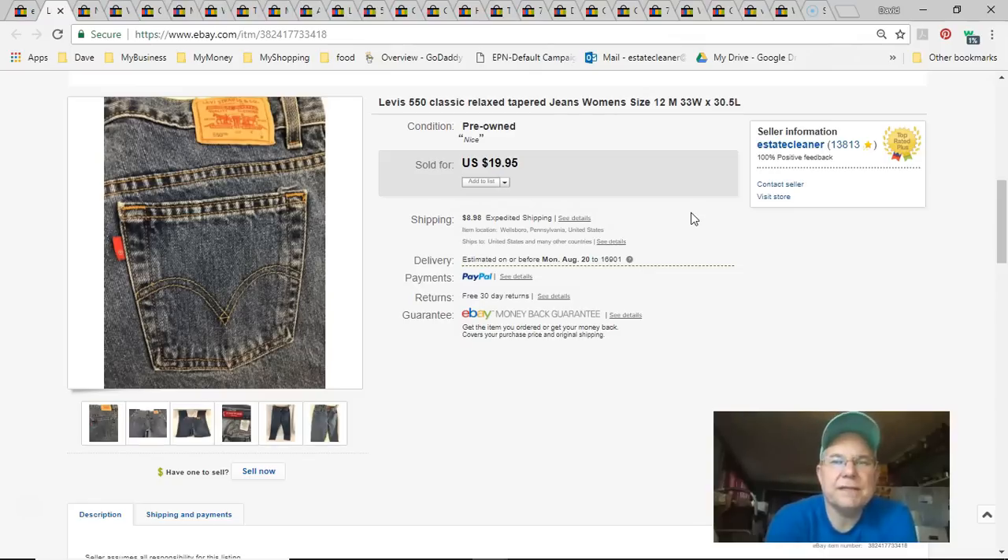Next is a pair of Levi's jeans, size 12. I think these were sitting in my basement for a few years before I washed and listed them. I paid nothing. Listed March 19th, sold June 21st for $15 plus shipping. Fifteen bucks for Levi's when I paid nothing is pretty good.